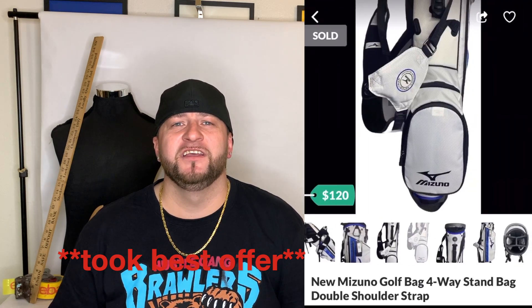Next was a Mizuno golf bag I won at that same golf tournament through a 50/50 raffle — a brand new bag. I listed it on OfferUp and it sold for $100. I already have a golf bag, so I figured I might as well sell it and make some money.